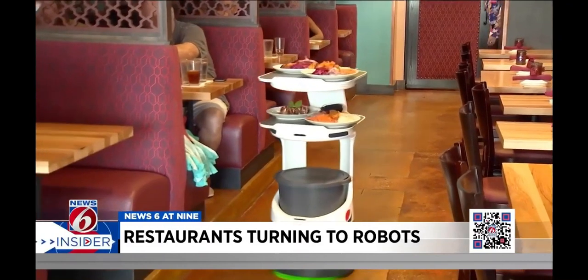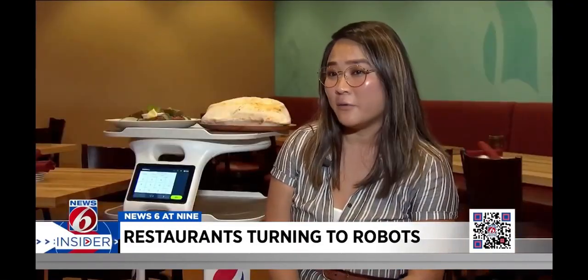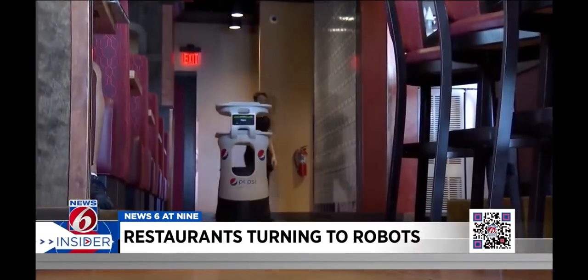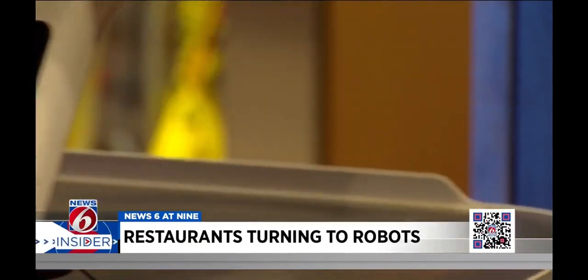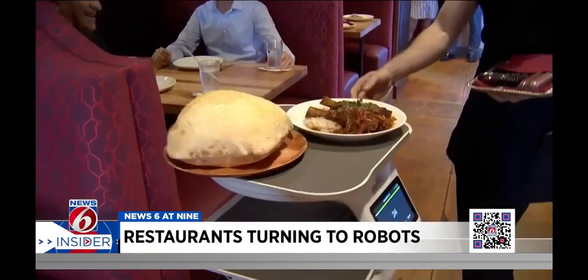So what's the going rate for this robotic food runner? Typically it breaks down to about $2.75 an hour, based on 12-hour workdays. The bots are leased to restaurants and businesses around the world, about 1,000 currently working across the U.S.